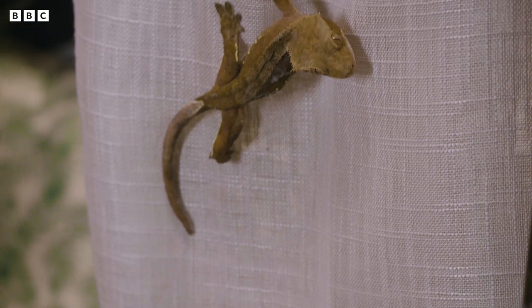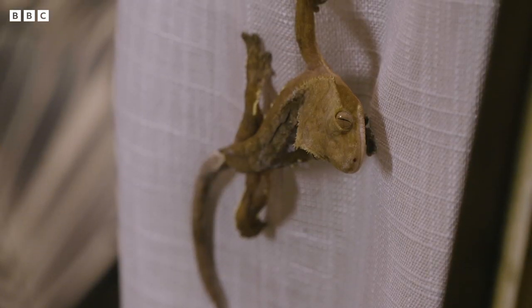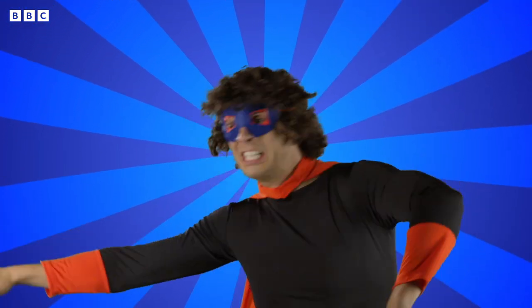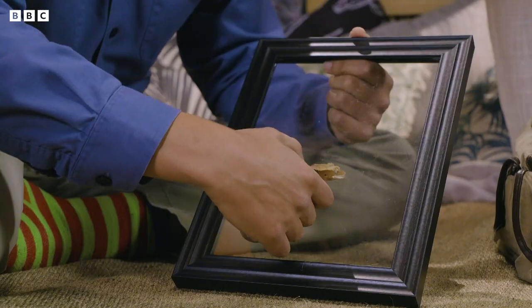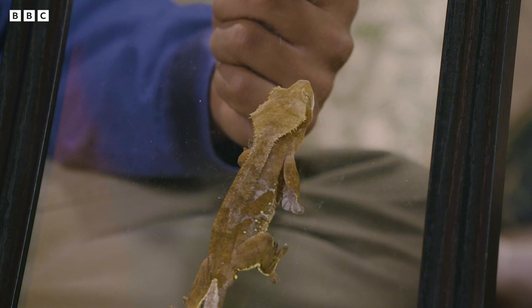It's a gecko! There are over 2,000 species of gecko on our planet and still new ones being discovered. This one is called a crested gecko — I think I'll call him Gordon. Now most geckos are carnivorous, which means they eat insects and small mammals. But this one is omnivorous, which means they eat fruit as well as insects. But my most favourite thing about geckos is they're incredible climbers. Their tiny feet have lots of little hairs on them which allow them to climb up even the smoothest of surfaces.